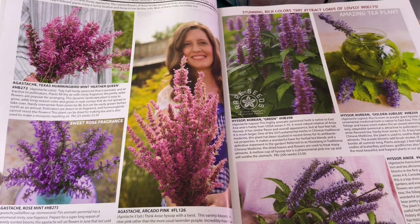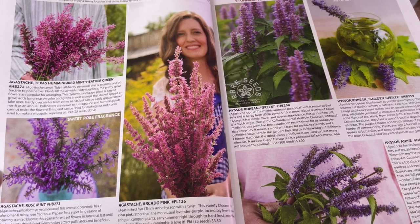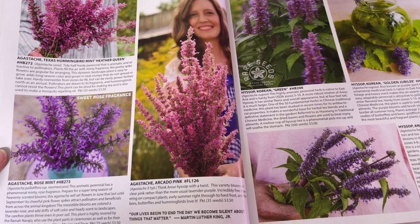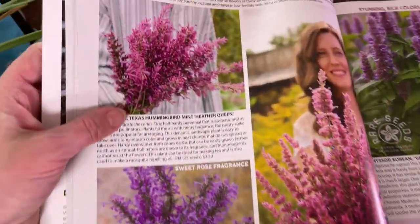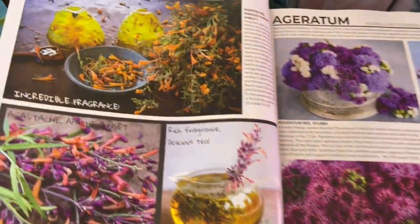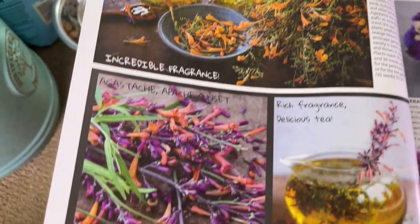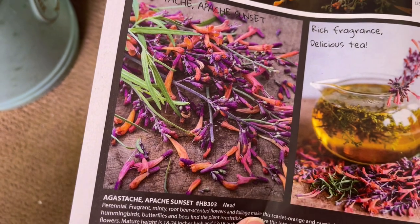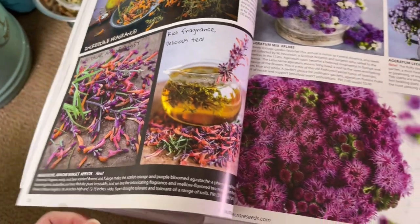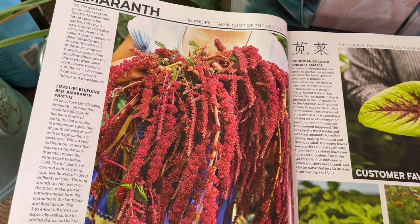Here's some of the Agastache stash. I actually started planting this for the first time this year and we started seeing some more hummingbirds in the garden. I'm going to get a couple more colors for next year. I'm definitely going to get the Navajo Sunset and the Apache Sunset. Both of those will be a really nice addition to the garden and hopefully will bring in some more hummingbirds.